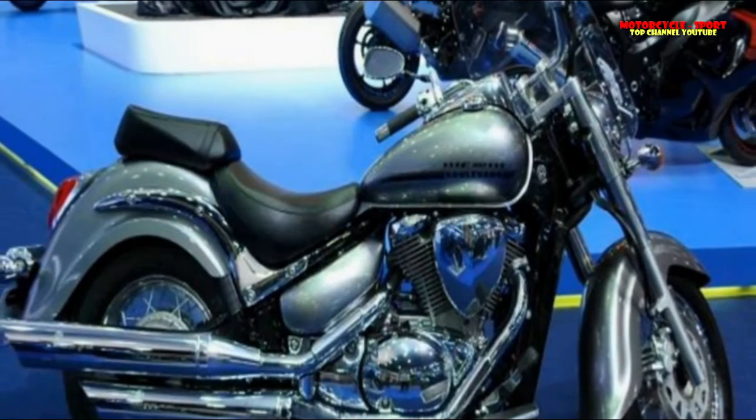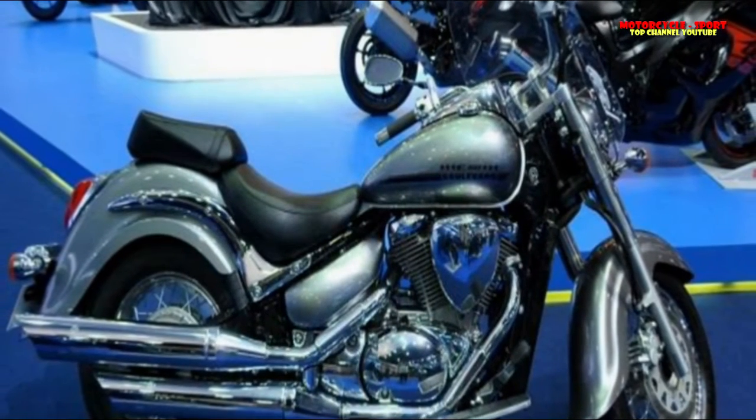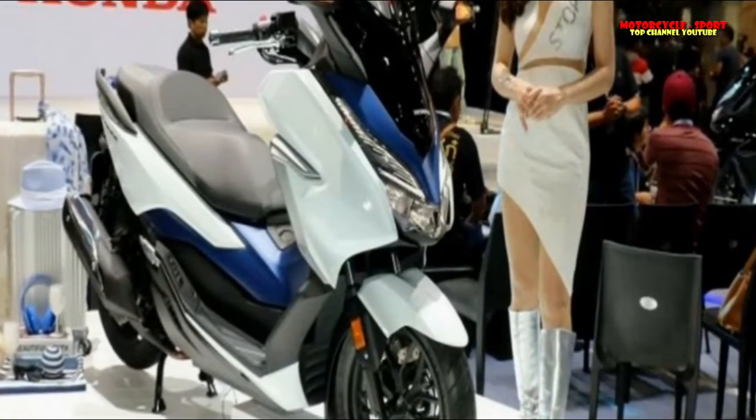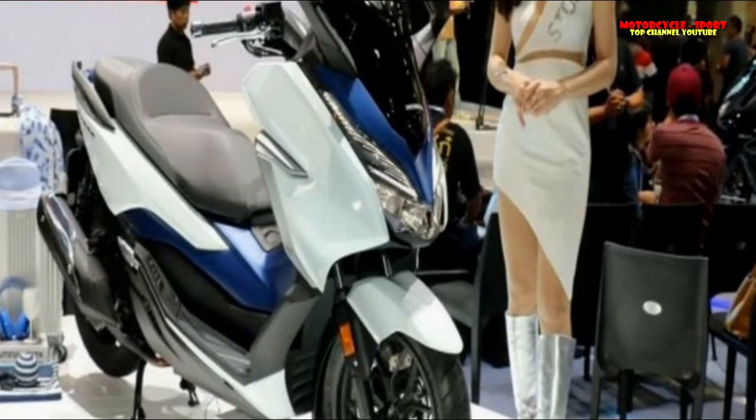Why is it interesting? With the Kawasaki Vulcan being launched, the Suzuki Boulevard would provide solid competition and also go up against the likes of the Iron 883. A Japanese cruiser that looks like a Harley — what could go wrong?